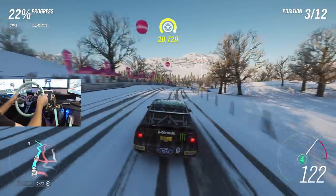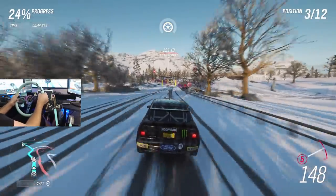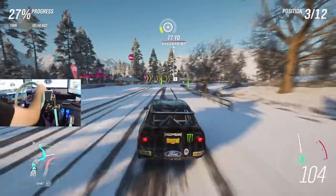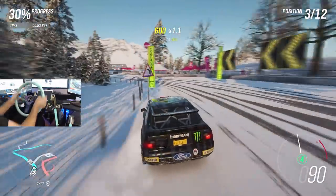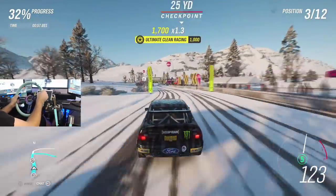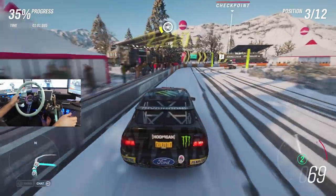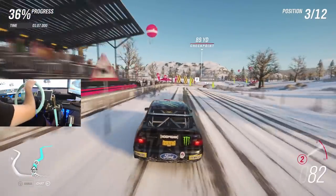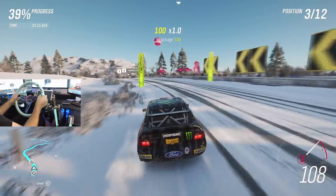I'm going to bear through it for this race. Might switch it up for the next one. A little snow racing on street tires in a Gymkhana car — definitely not my choice of compound. But we will try and bear through it and at least finish this first event.